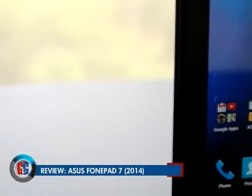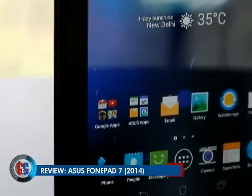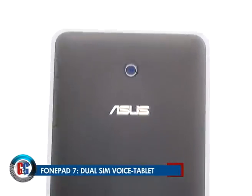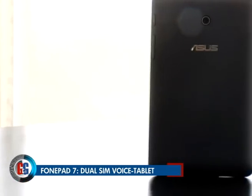The voice-calling tablet segment is growing. Samsung, Micromax, Lenovo, and Karbonn are coming out with their versions. And Asus has also come out with a 2014 edition of the PhonePad 7 with dual-SIM capabilities.